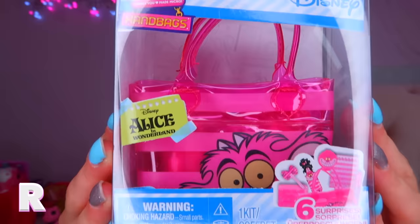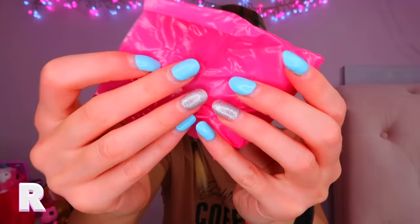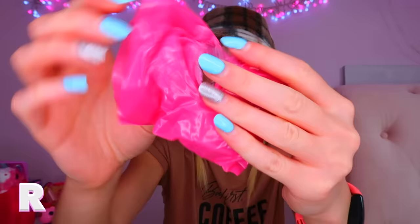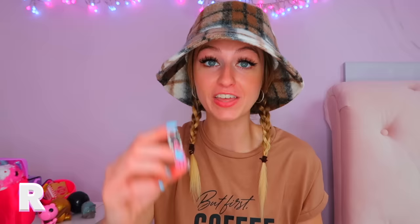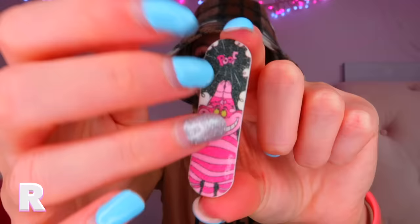For R we got a Real Littles Disney handbag — of course I had to get an Alice in Wonderland one. If you know me, you know I'm obsessed with Alice in Wonderland. There are six surprises inside. We got this adorable little Cheshire Cat handbag — his tail is on the back! Let's see what's inside. It comes wrapped in a little blind bag. Oh my gosh, they give you an actual nail file — that is the cutest thing and it's double sided. That's probably my favorite find of the whole haul so far.